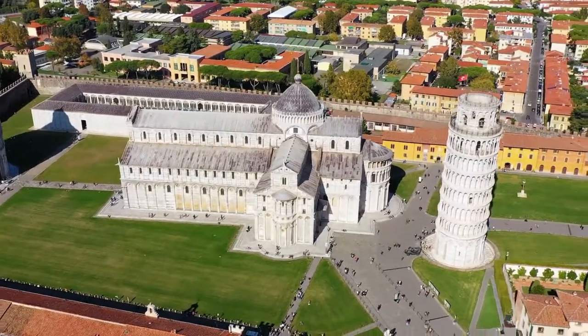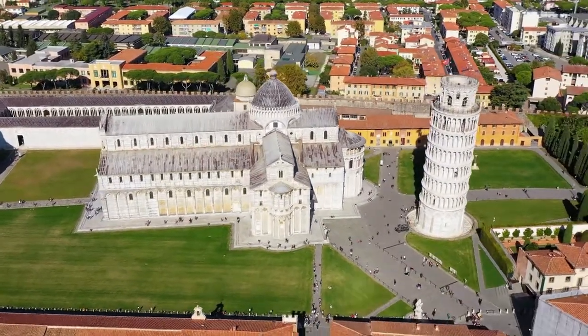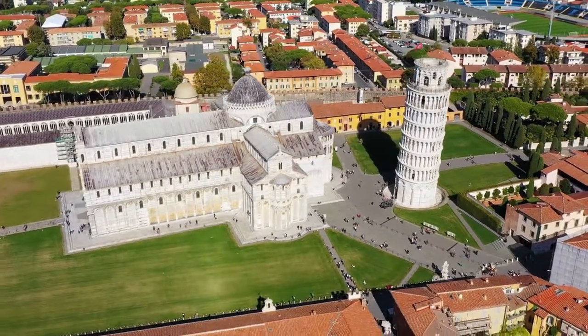Piazza di Maracoli, Square of Maracols, in Pisa, Italy, is located near to the Cathedral of Pisa.